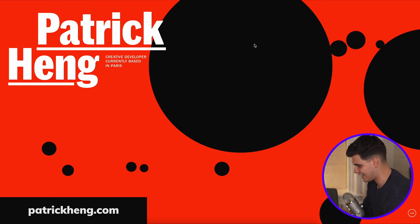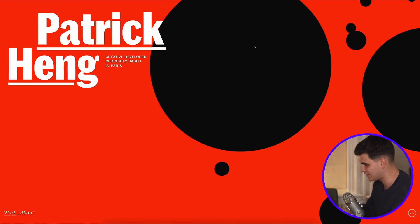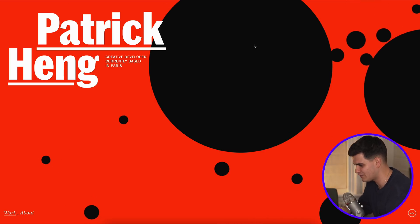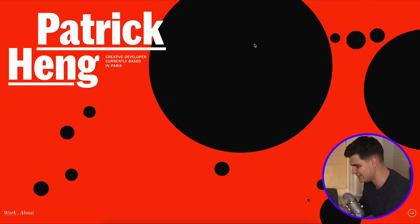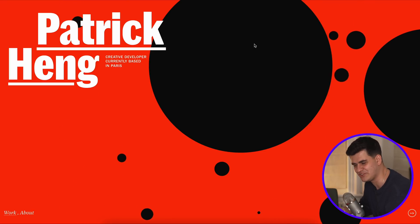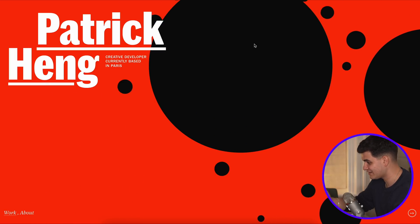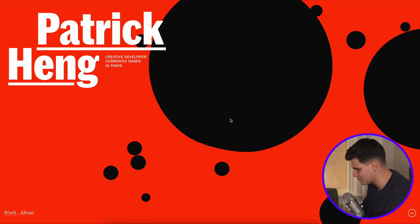The next website is called Patrick Heng. I'm going to refresh it because it has a really awesome intro screen. This guy is a creative developer from Paris. I don't know what's going on with all these incredible developers from Paris — it's like Paris is a really creative place. Their developers are just really freaking good and I wish I could ever be at this level. Look at this really nice intro screen with all the physics with the balls dropping.